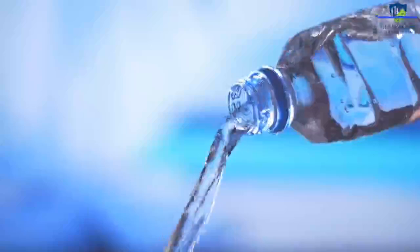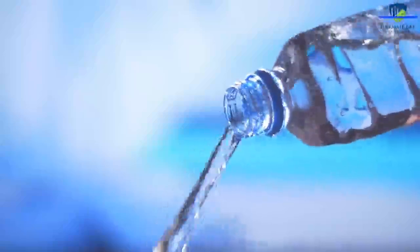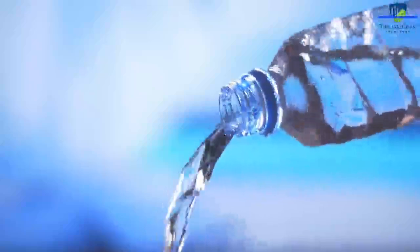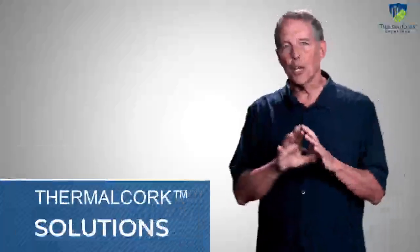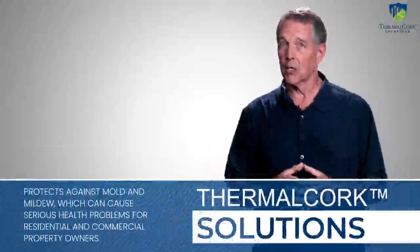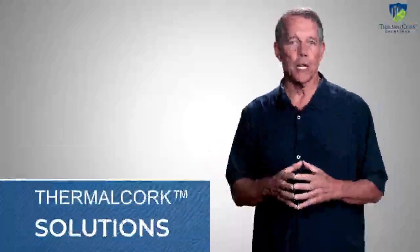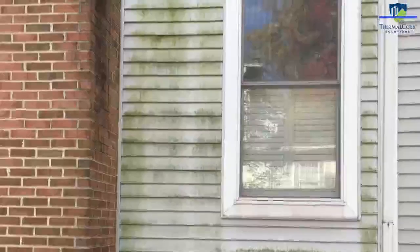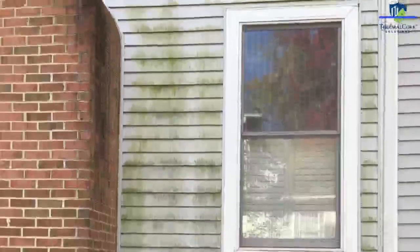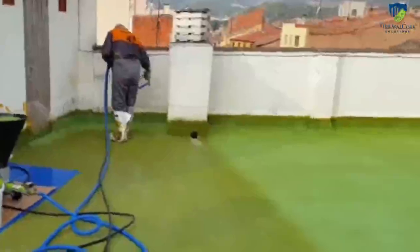It can be applied directly over virtually any surface to help prevent cracking and micro-fissures. Thermal cork engineered coating is also water resistant and breathable — it's about 80 to 90 percent air. It's a great way to protect against mold and mildew, which can cause serious health problems for residential and commercial property owners.